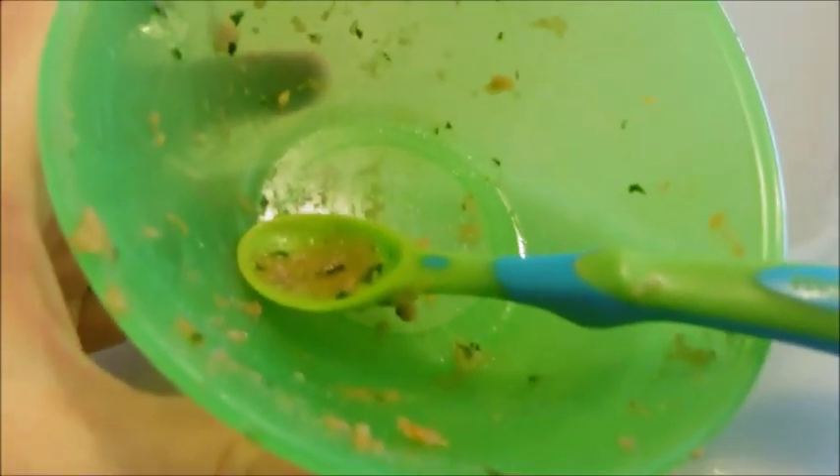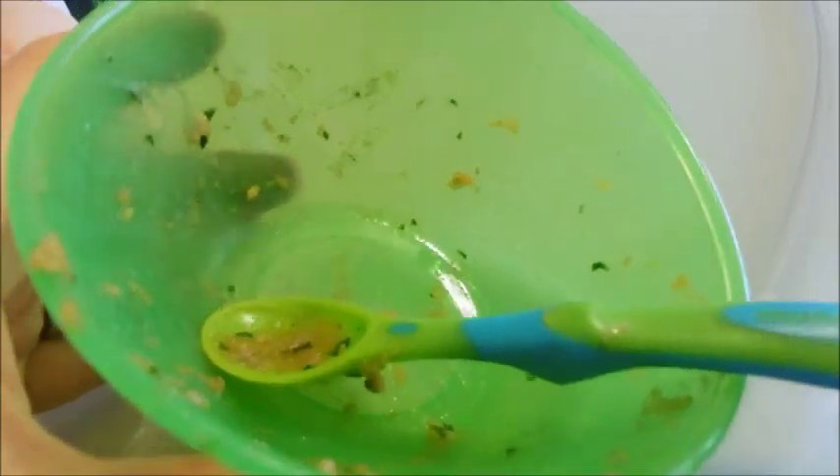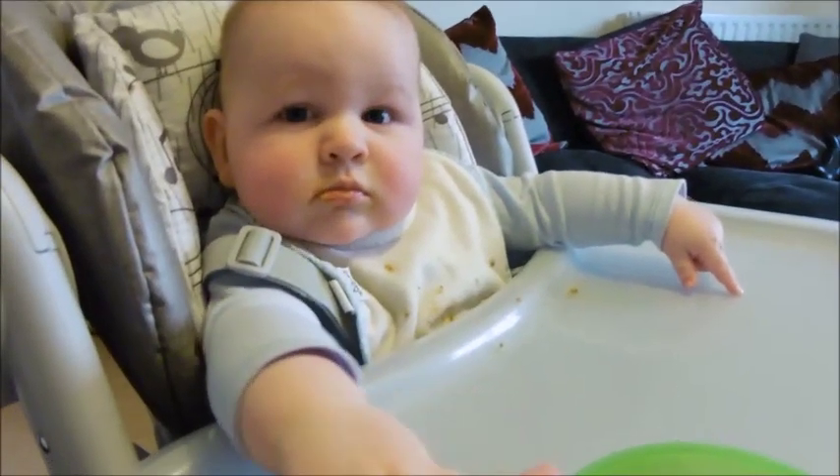Even though he pulled that funny face when I first gave him his first spoonful, he still enjoyed it, didn't you Baba? Did you like that?